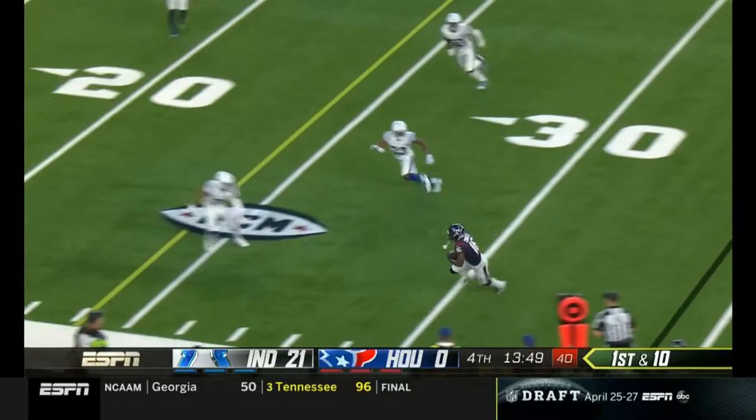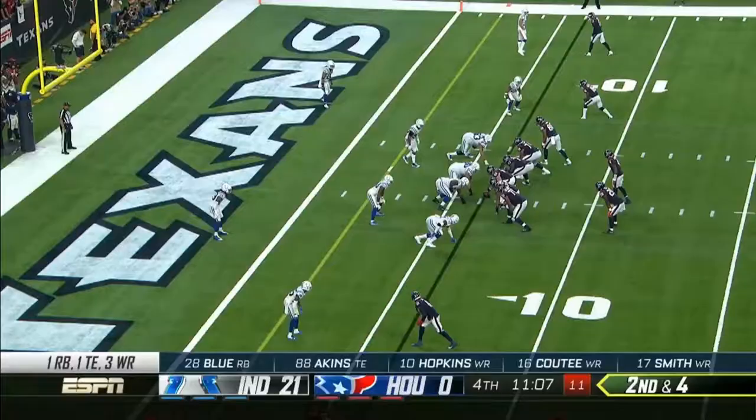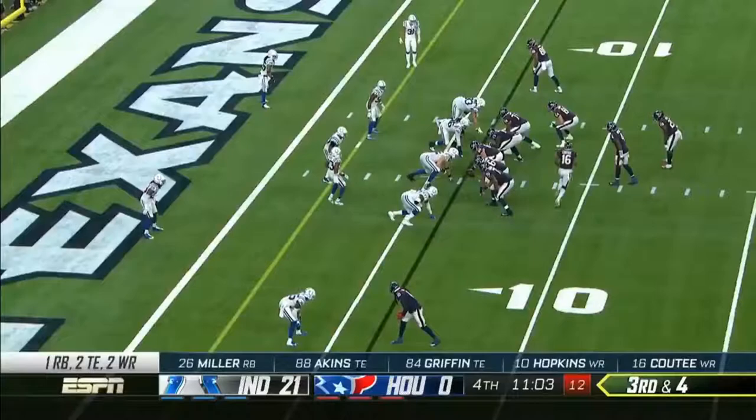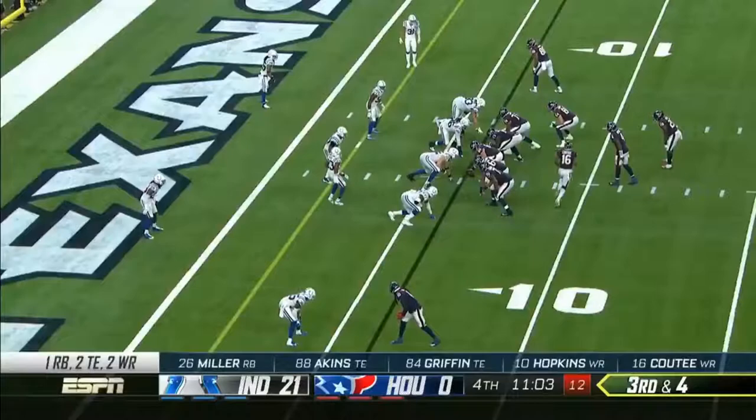Come back the other way now. Looks left, and has to come back to it — he's able to get it. On second and four, he tries to go underneath to the two-yard line to QT. They need a score desperately here.